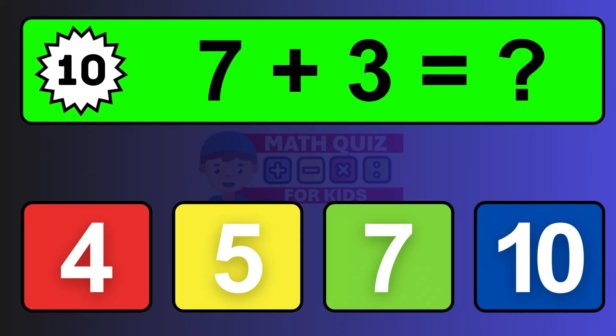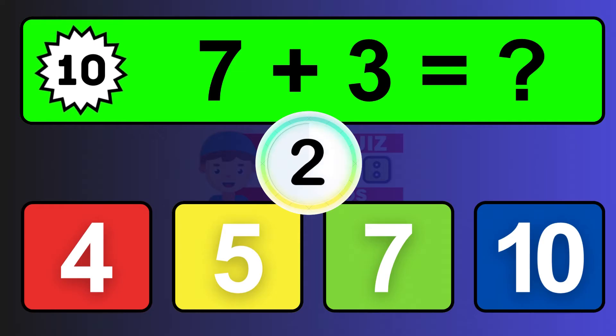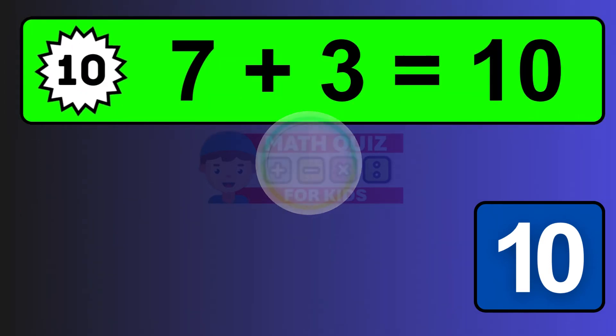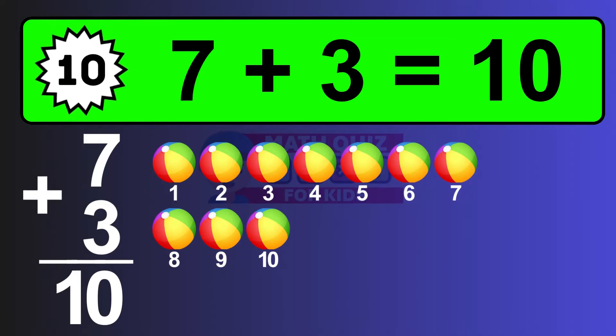Question ten: seven plus three equals what? The answer is seven plus three is ten. Let's count it: one, two, three, four, five, six, seven, eight, nine, ten.